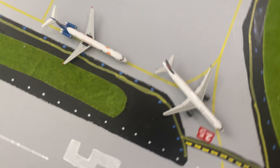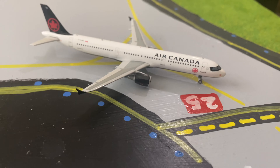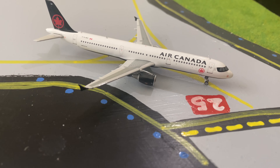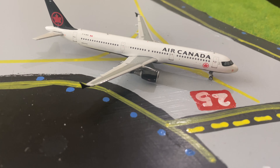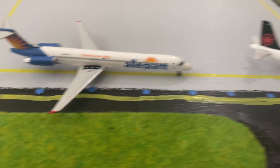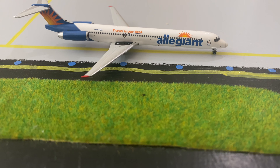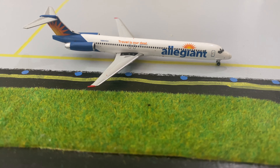Over here in line to take off we have an Air Canada Airbus A321 heading out to Chicago O'Hare — this was requested by Southwest 1127. Right behind that we have an Allegiant Air McDonnell Douglas MD-80 heading out to Las Vegas, Nevada.